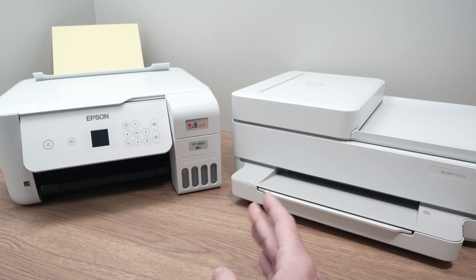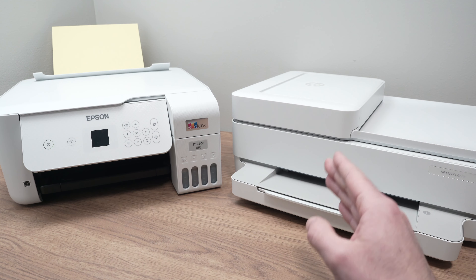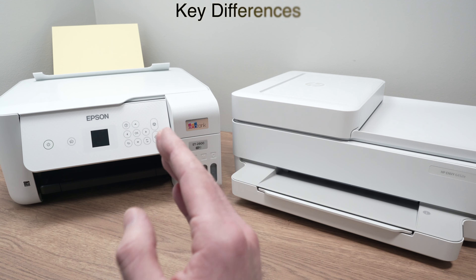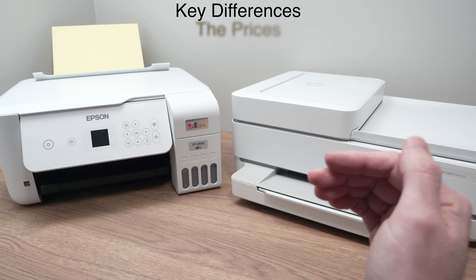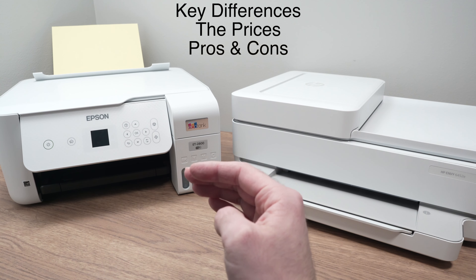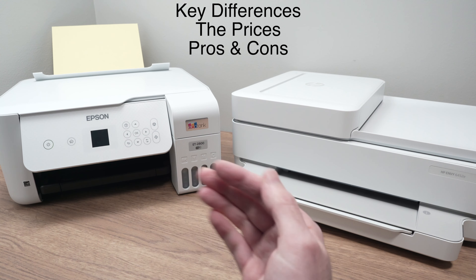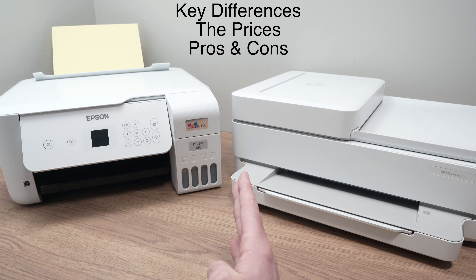Which one should you get: an Epson EcoTank printer or an HP printer using the Instant Ink technology? I'll explain the key differences between these two concepts, then compare the prices to see which one is cheaper at the end of the day, and go through the positives and negatives of each choice so we get a better idea on which one you should get.